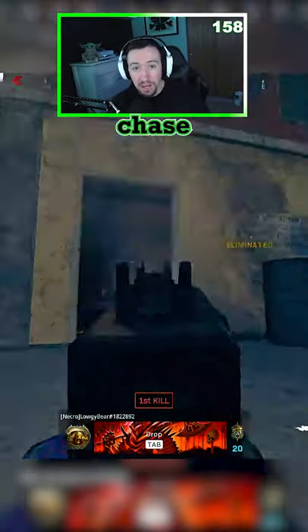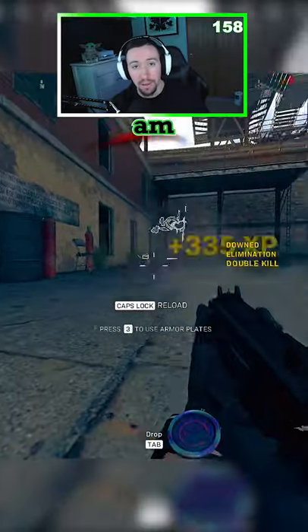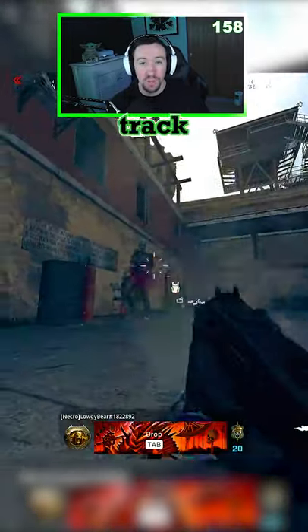You'll see that he begins to chase me, and by the time I come back out he's not even looking at where I am. I also go into a drop shot to make it that much harder for him to track me.